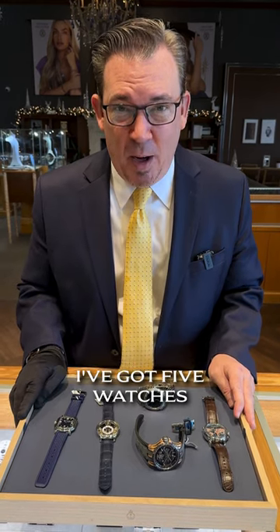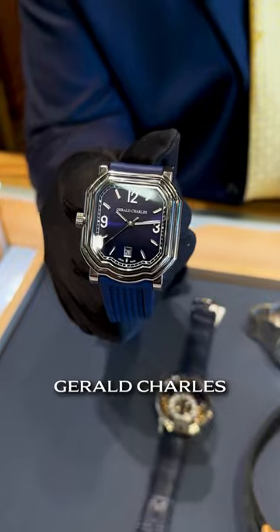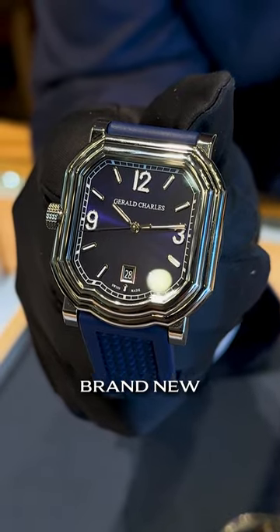Hey guys, for you who are fiercely independent, I've got five watches from brands you might not have heard of, but you need to know. First up, Gerald Charles — a titanium left-hander made for tennis players. This one is $17,300 brand new with box and papers.